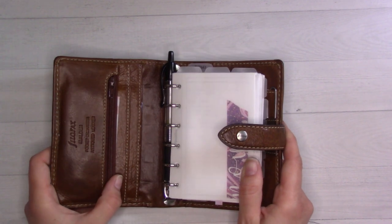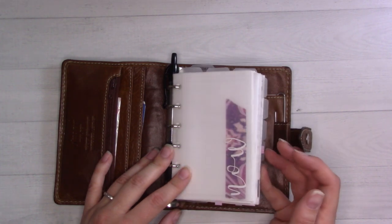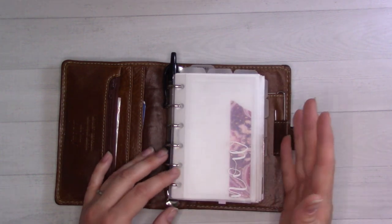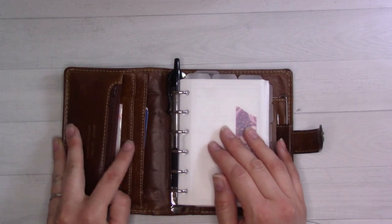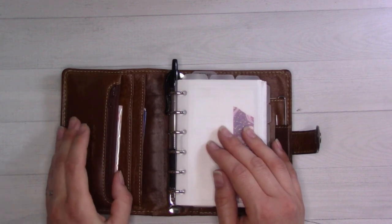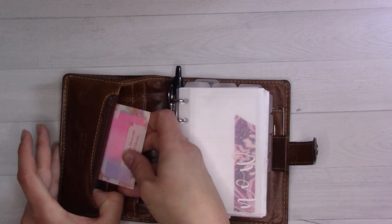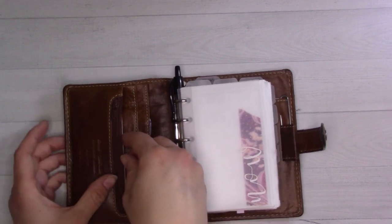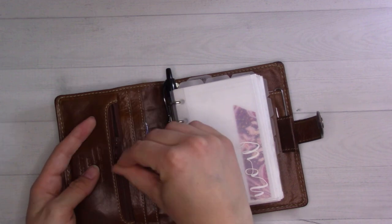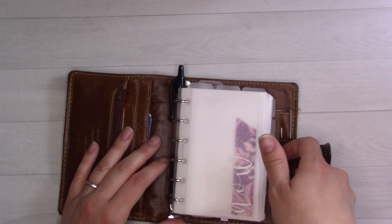This is my Filofax Malden, pocket size, ochre color. I also use this as my wallet, so it does have a card pocket that I take out for flip-throughs. There are some cards in the front like my library card, gas cards, insurance information. I have some page flags and a little bit of change because I've started using cash more since my office moved next door to 7-Eleven.